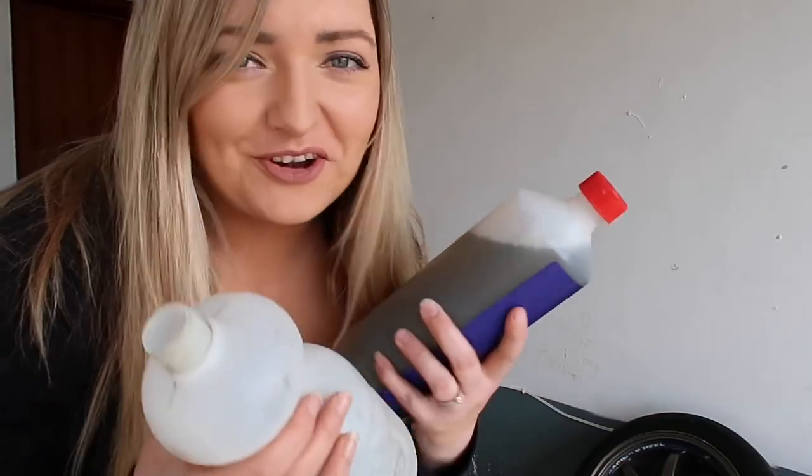Something interesting about this snow foam I haven't come across before is it says to add one inch of snow foam to the bottom of the foaming lance and mix it with warm water. I'm not sure what an inch is in terms of quantity but I'll try to figure it out. Anyway, I'm going to go in the house and fill it up with warm water to see if it works.